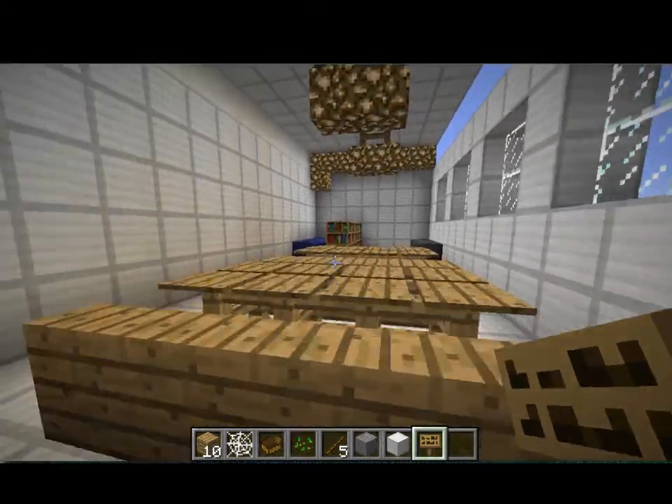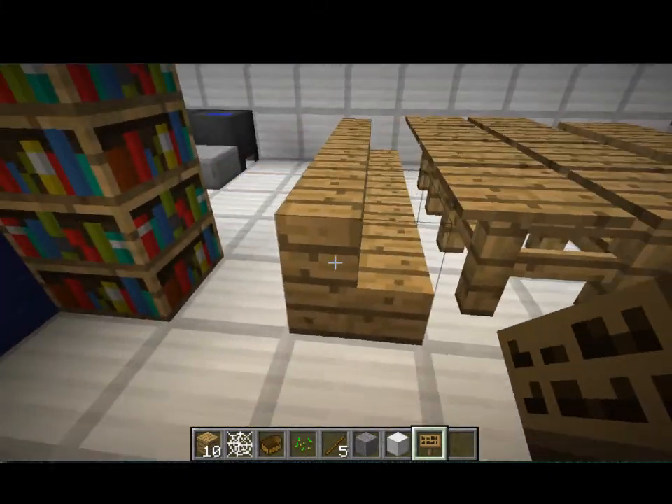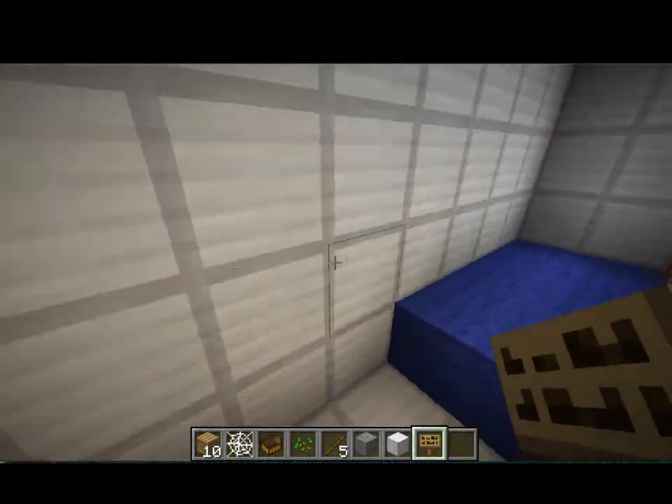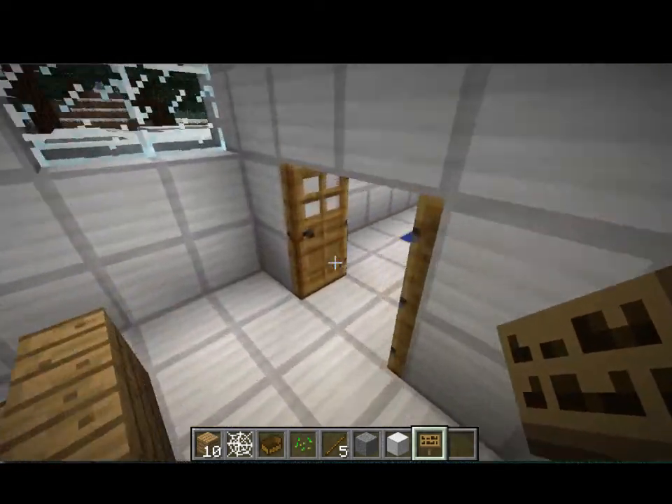This is the art room. These are the tables and chairs where you work, and then this is the sinks. And this is the carpet where the teacher tells you what to do.